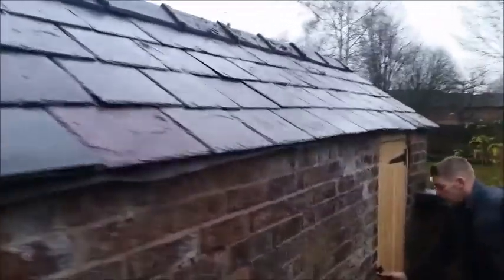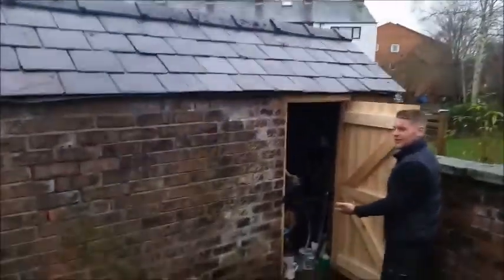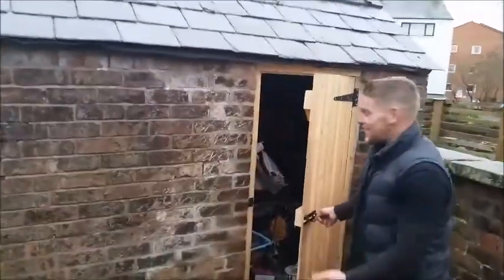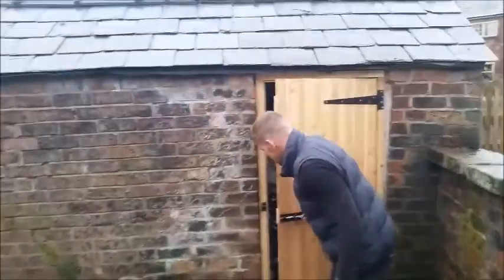We've divided what the footprint of the building was and installed a new gate. Probably best not to show you in there, but that's how we all live — that's the reality behind the closed door.